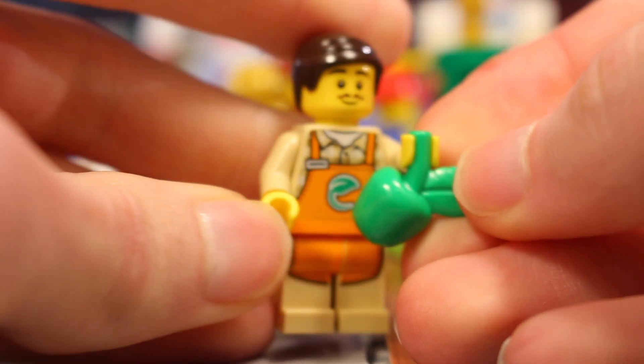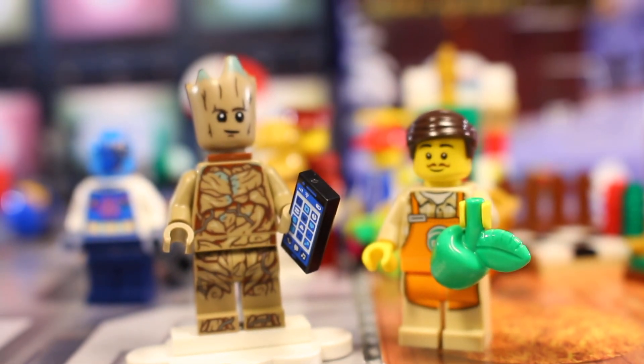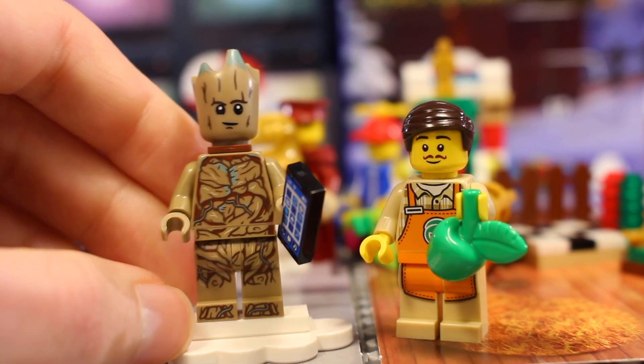So yeah that is it for day 19 of both advent calendars. Two minifigures today which is pretty cool. Didn't expect to get them on the same day, and I also definitely didn't expect to get Groot today, but yeah that is it for day 19.